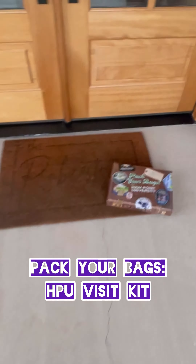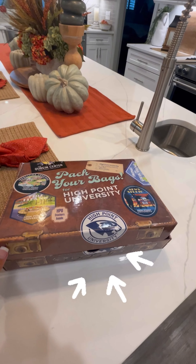Hey, future Panthers! Did an HPU visit kit recently arrive at your doorstep? Let's break down what's inside this HPU suitcase, because it's time for you to pack your bags.